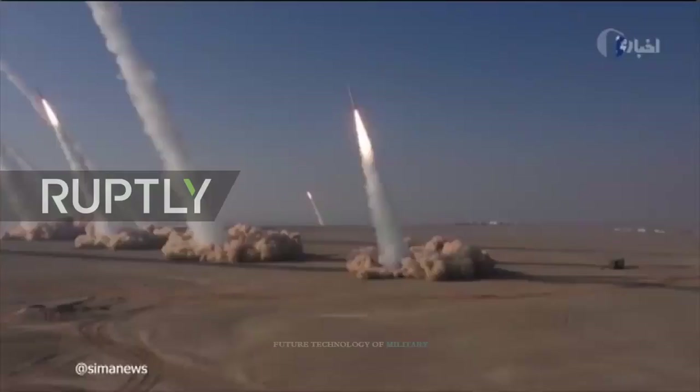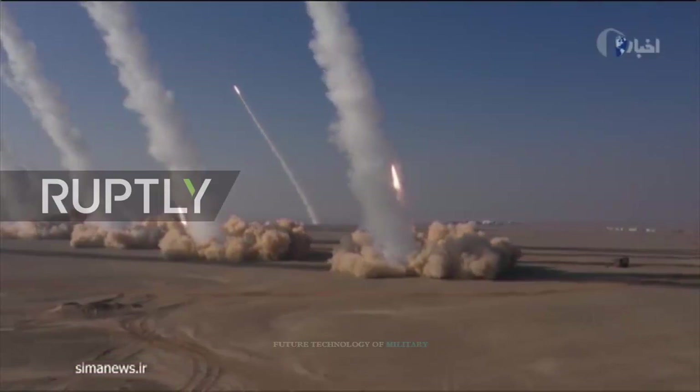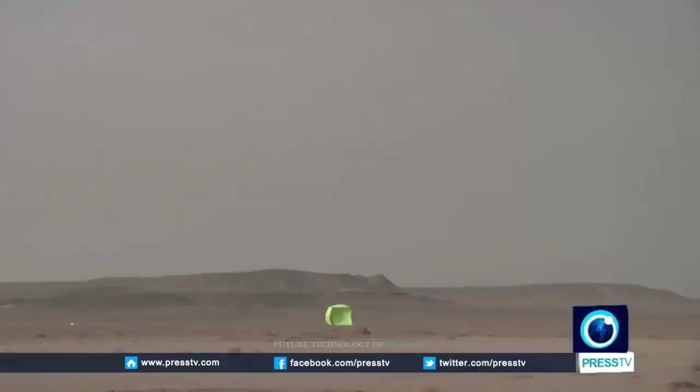If the FATA and Zulfaker missiles are fired in large numbers, they can put the Iranians at a higher level in tactics and operations.